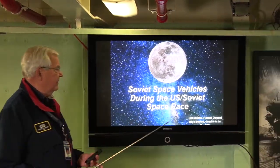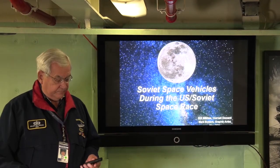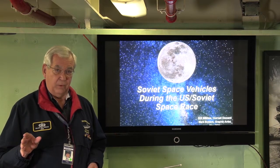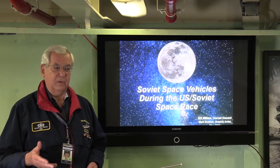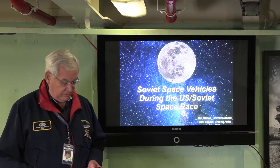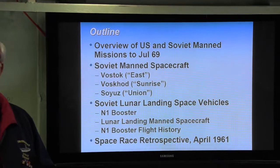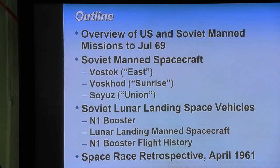We're going to focus on the space vehicles that the Soviet Union used in the space race. In this presentation, you are going to see some things that many people have never seen before, and you're going to learn some very interesting developments that took place in the Soviet space flights in the 60s. We'll do a quick overview of the U.S. and Soviet manned missions up until July of 1969, when the first moon landing took place.